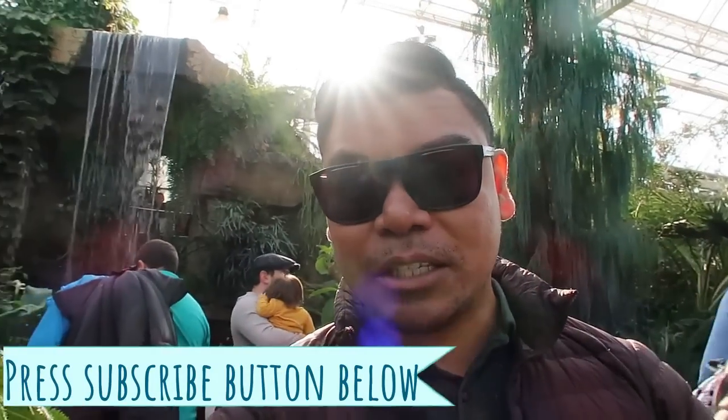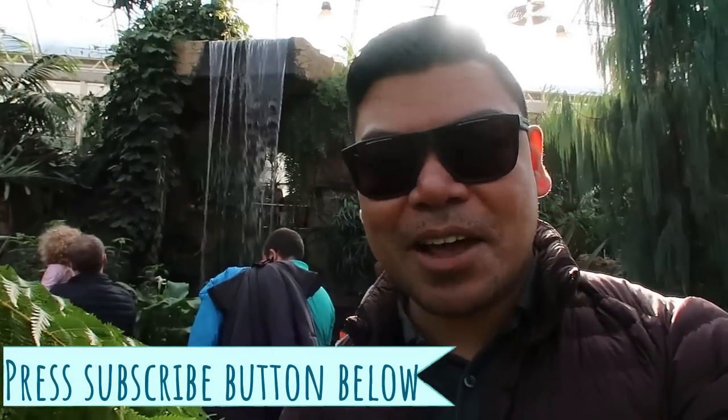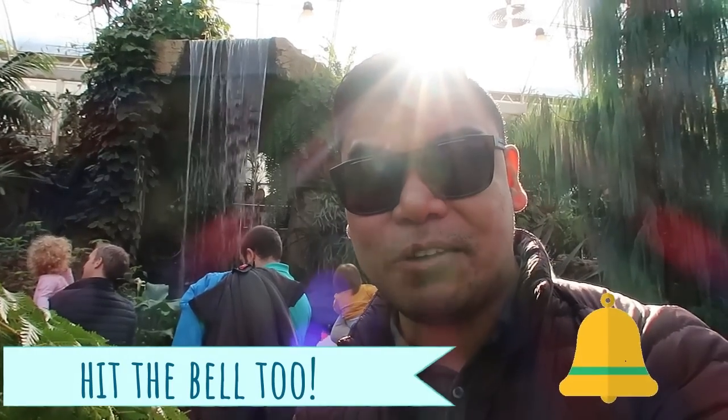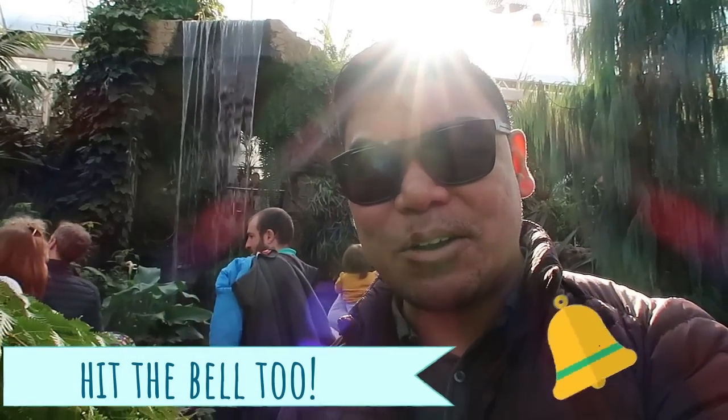By the way guys, have you subscribed yet? If you haven't, please press the subscribe button below, like, comment and share and I'll comment something back. Press the bell as well so that you can see my videos every week. On to our next stop!